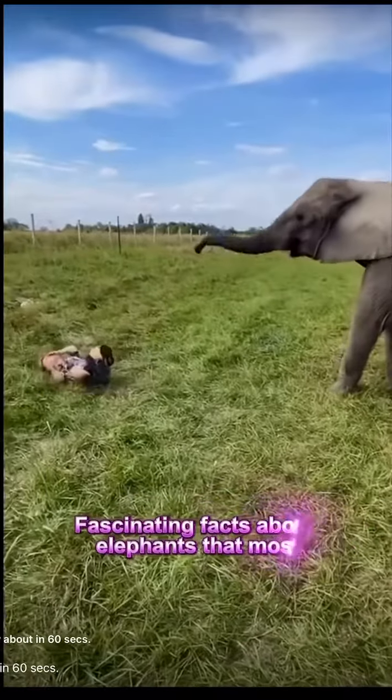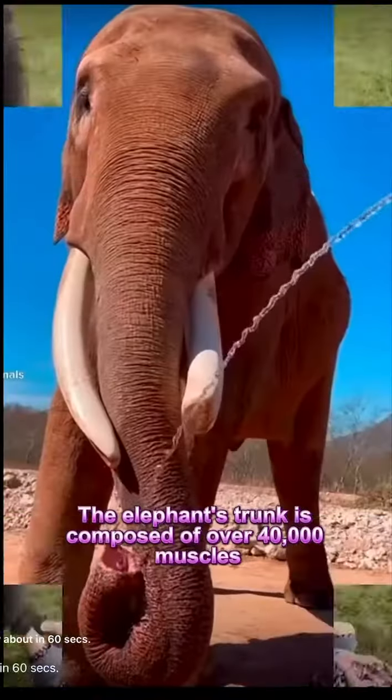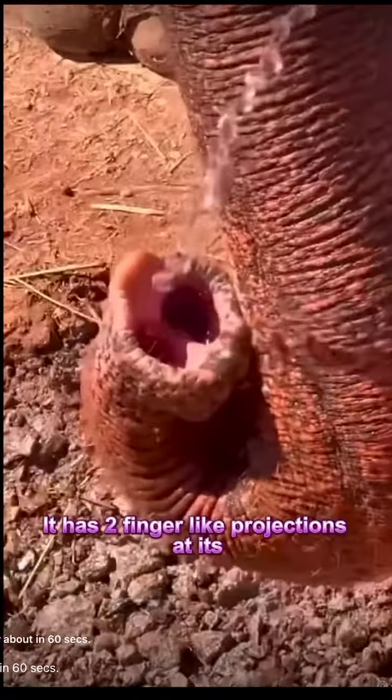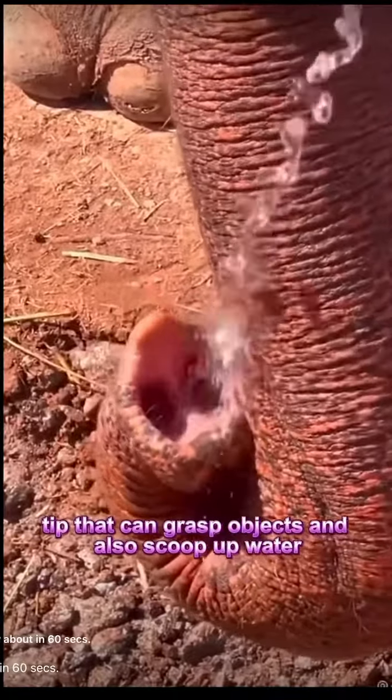Facts about elephants that most don't know about. The elephant's trunk is composed of over 40,000 muscles, making it incredibly flexible and strong. It has two finger-like projections at its tip that can grasp objects and also scoop up water.